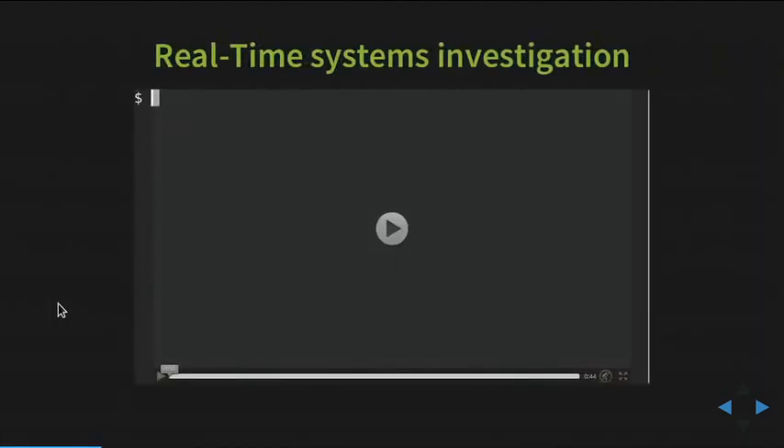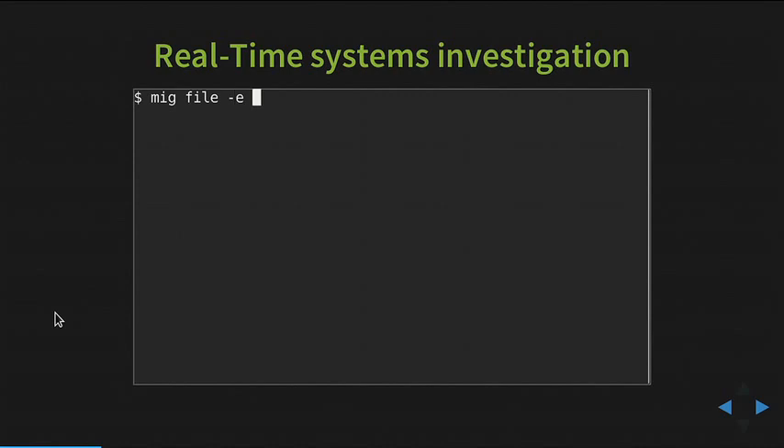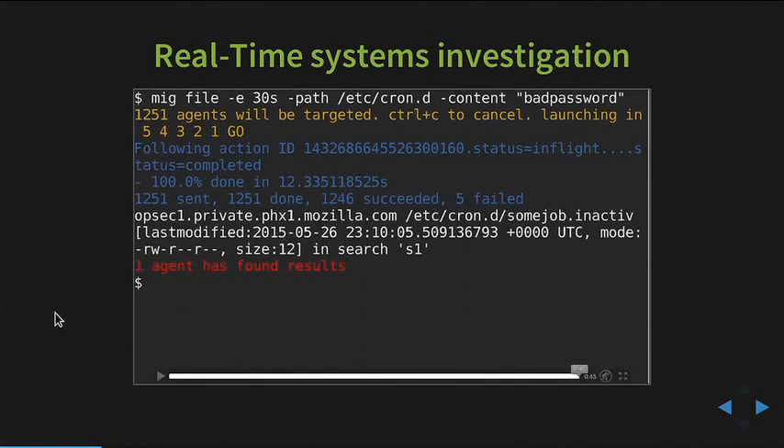Before we get into all the slides explaining why we did this, let's go through a quick demo of what MIG actually is. This is a recorded demo running on my local machine. It calls the MIG command line, and the file module will go look inside /etc/cron.d for a file containing a particular string. On my local machine, it generates an investigation that gets distributed to all servers in the infrastructure in real time. The server opsec1.private.phx1.mozilla.com has returned a match, and it ran in 12 seconds across 1,251 agents — really fast.